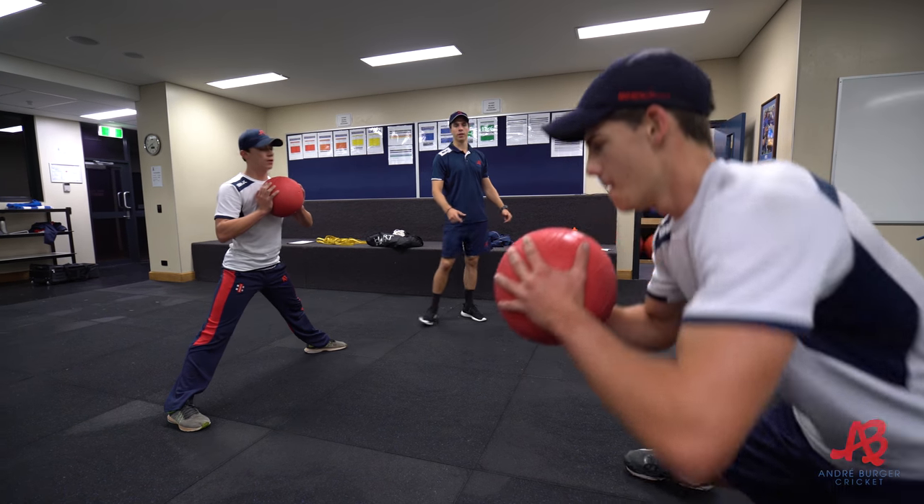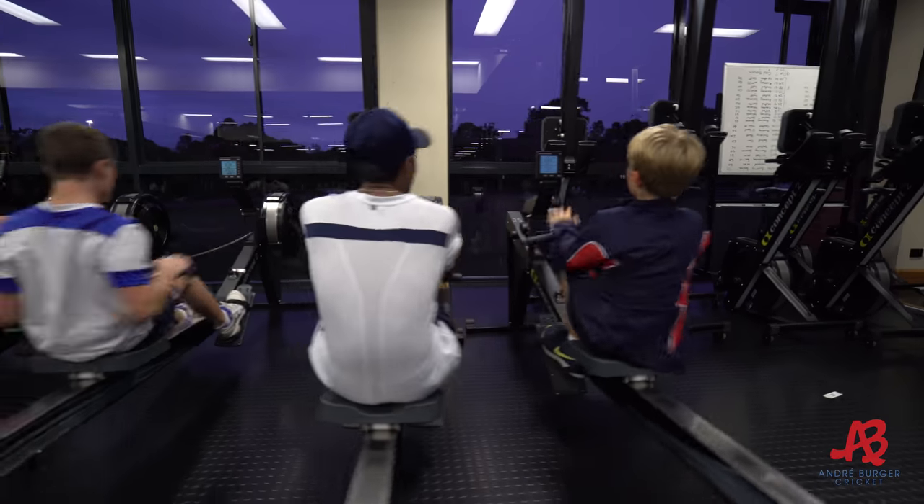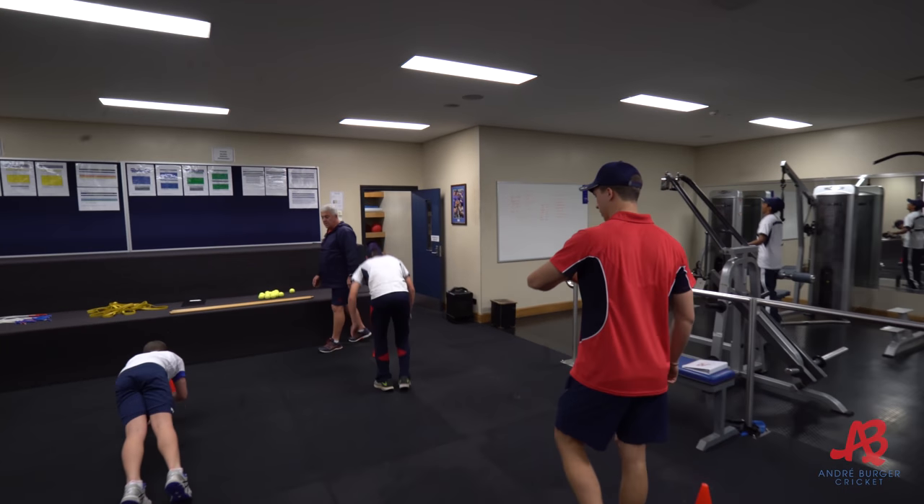After mobility we move into the warm-up phase. The whole point of this phase is to get the boys' heart rate up and get them moving a bit more after we've done the slower mobility aspect.